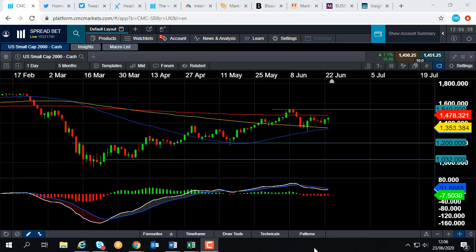Good afternoon and welcome to the Chart of the Week video with me, David Madden. Today's date is Tuesday 23rd of June 2020 and the time has just gone 12:06 British Summer Time. This week's Chart of the Week is the US Small Cap 2000, as we call it here at CMC on our platform, or the Russell 2000 as you might know it.